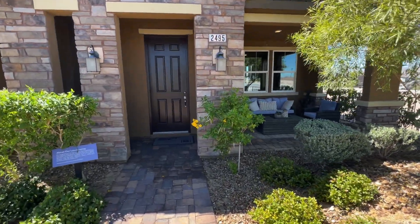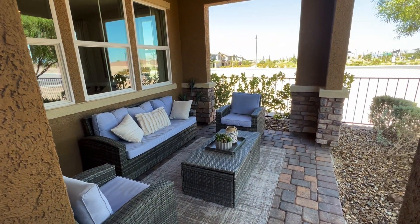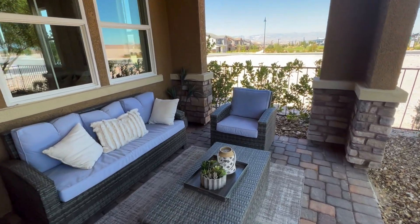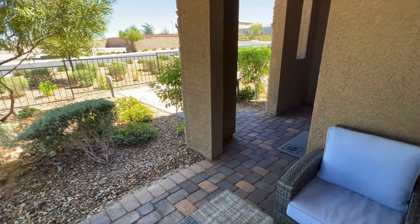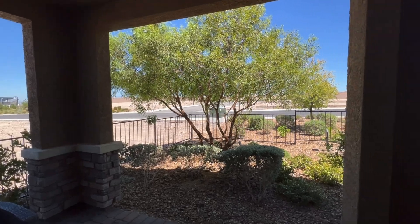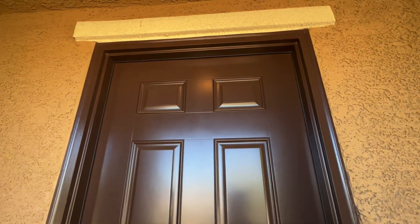Now let's start the property tour. Right here to the right, being a townhome you won't have a backyard, at least with these, but you will have this covered patio front porch, which is pretty neat — come out here, relax, read a book, have some coffee. Pretty cool. Let me give you guys a look from this corner. Now let's go inside — you do have an eight-foot door here in the entryway.